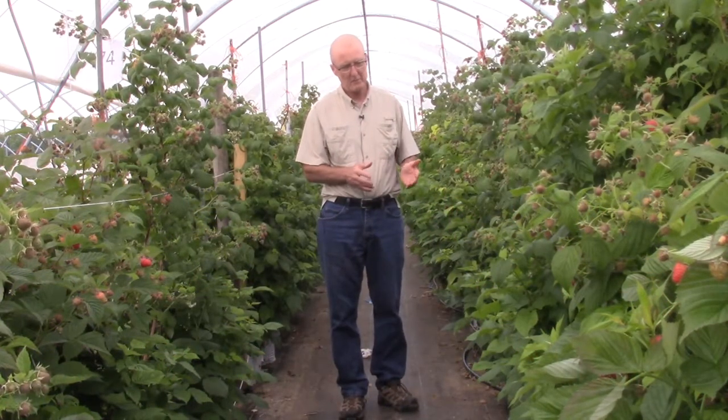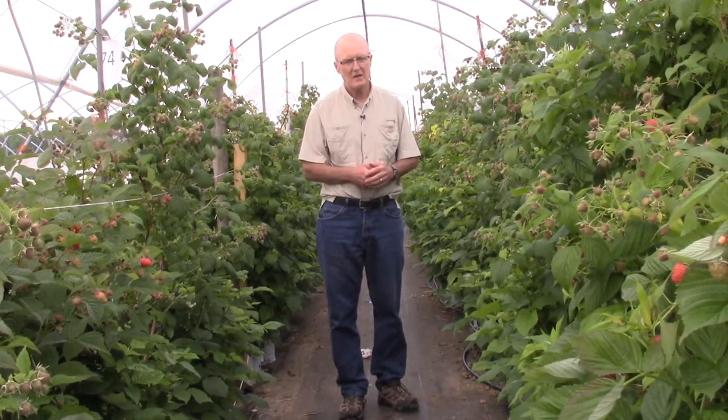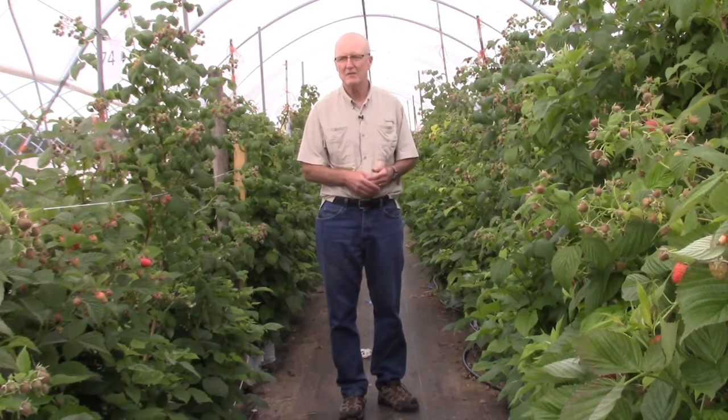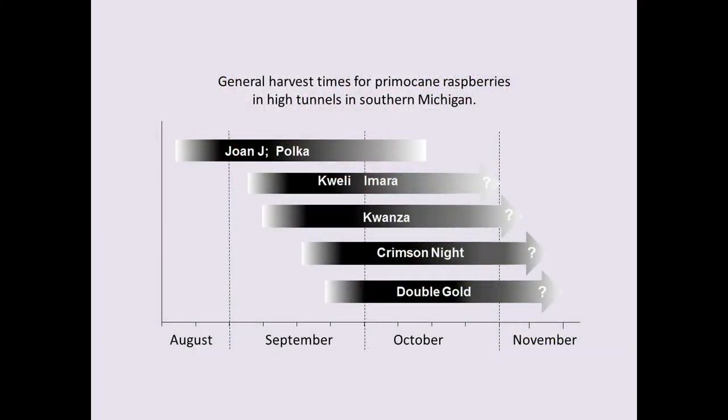We've been using a potted raspberry culture system to evaluate different raspberry genotypes in a small space. This is in a high tunnel. We've been growing a number of different cultivars as a way of evaluating quickly the quality of the berries, the productivity of the plants, and even the disease and insect susceptibility of the different genotypes. We'll be describing the characteristics of several newer varieties.